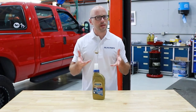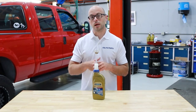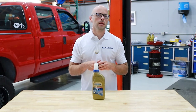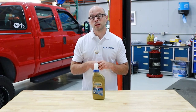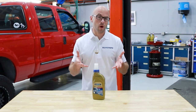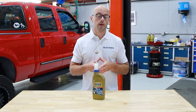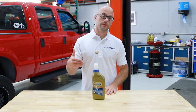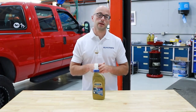Regarding the transfer case fluid change interval, we recommend changing it every 80 to 90,000 miles. However, if the truck is exposed to frequent heavy load situations such as pulling a trailer, consistent four-wheel drive engagement during off-roading or even winter driving, you may want to consider changing it more frequently, such as every 40 to 50,000 miles, and this can greatly extend the service life of your transfer case.